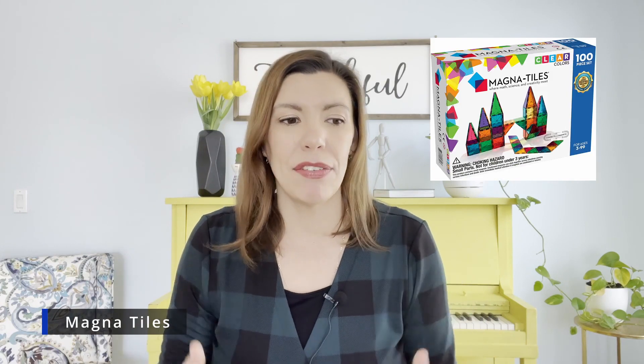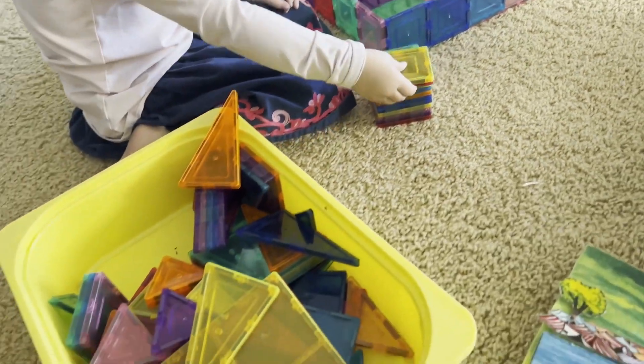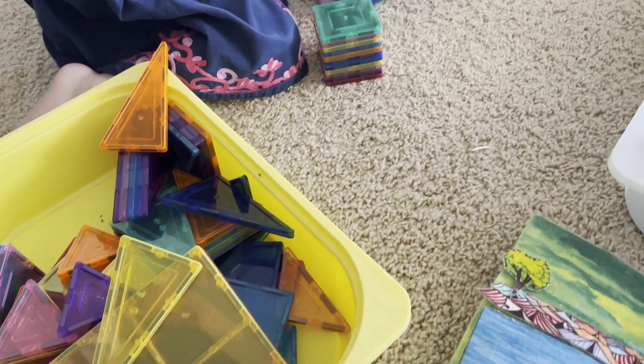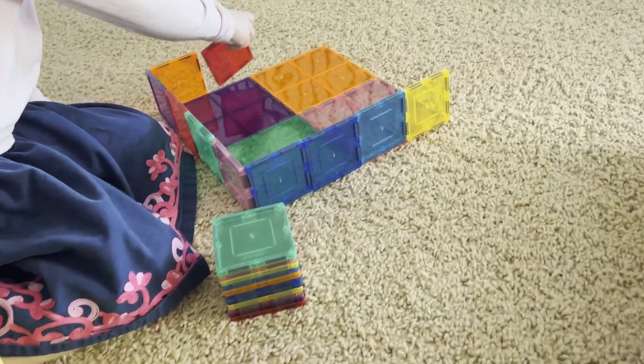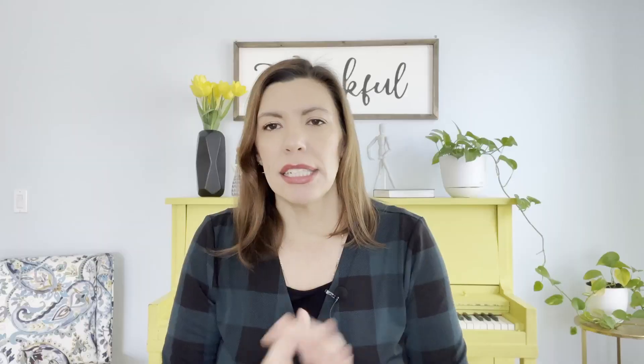Number four — this is probably the priciest of all of these, and definitely a great Christmas or birthday gift — is magnet tiles. These are a lot of fun; they're magnets that stick together, kind of like Lego, something you can use over and over and be creative with. My kids like to make hamster mazes out of them. It's a quiet activity that can keep them occupied alone or with a younger sibling.